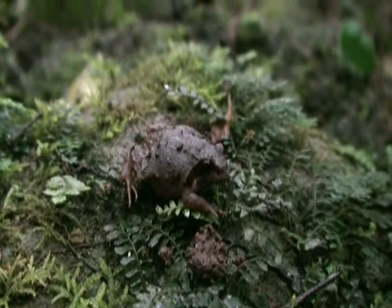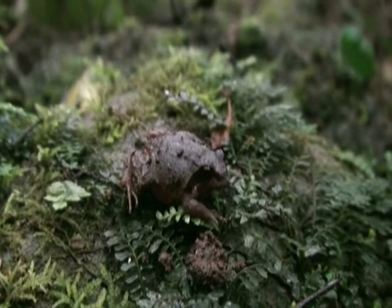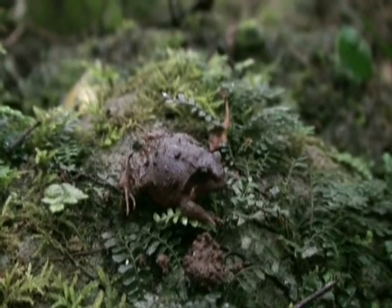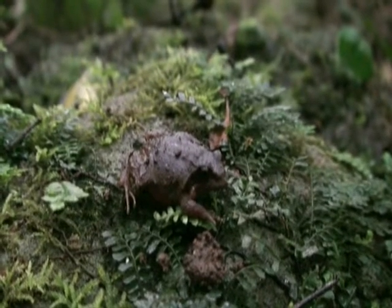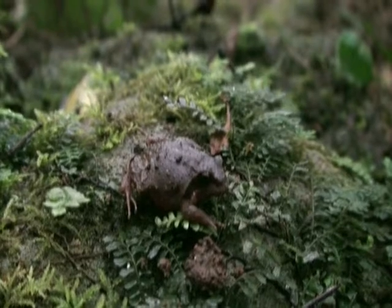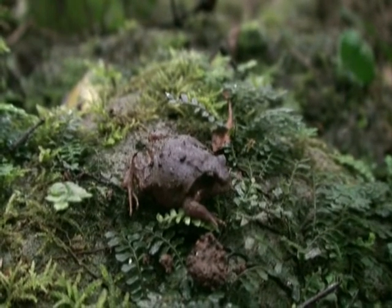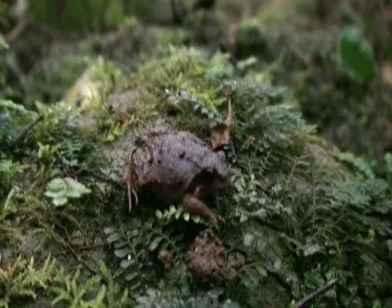Look at this beautiful little fella - it's the Asa Darlington, the sphagnum frog. He lives in little holes in the dirt. Even his tadpoles live in little holes in the dirt, in a little jelly, and then they hatch and jump away as little frogs. They're so cute. What a beauty!